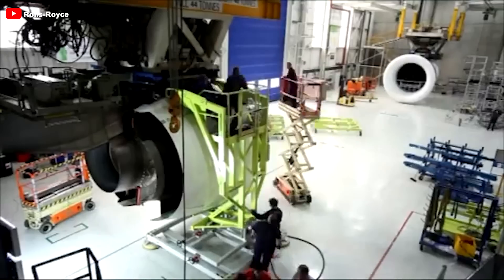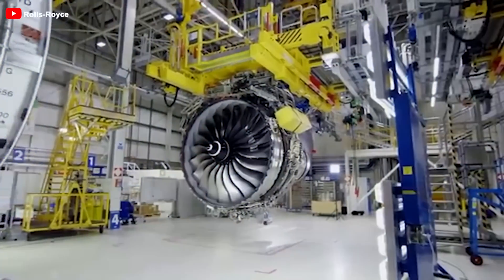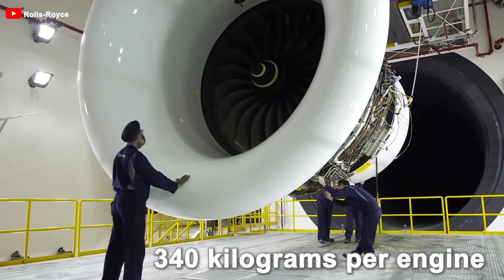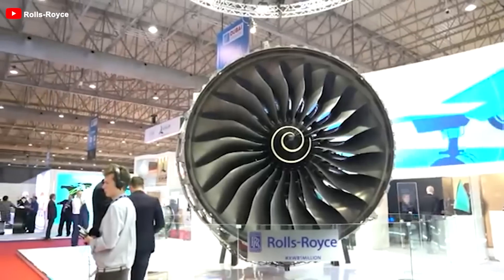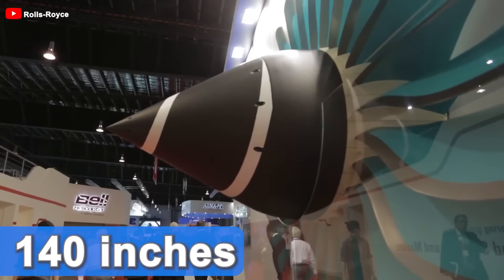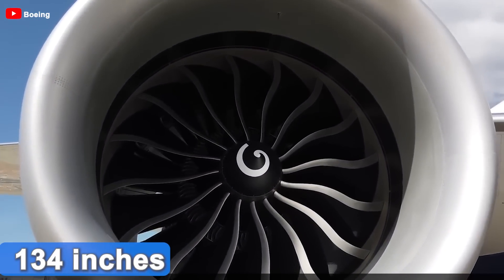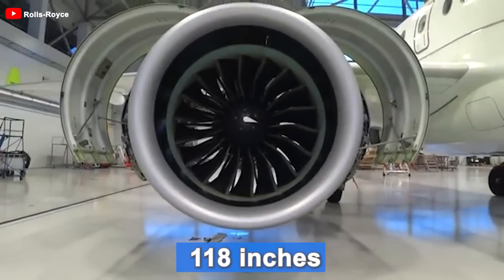A standout feature of this future engine is its fan, representing a significant departure from traditional metal designs. Crafted from carbon composite with titanium leading edges, the Ultrafan's fan is not only visually stunning but also lighter by up to 340 kg per engine compared to previous models. The gearbox reduces rotational speed and load, enabling the fan to achieve a remarkable diameter of 140 inches. In comparison, the fan on the GE9X engine measures 134 inches, while the Trent XWB appears modest at just 118 inches.